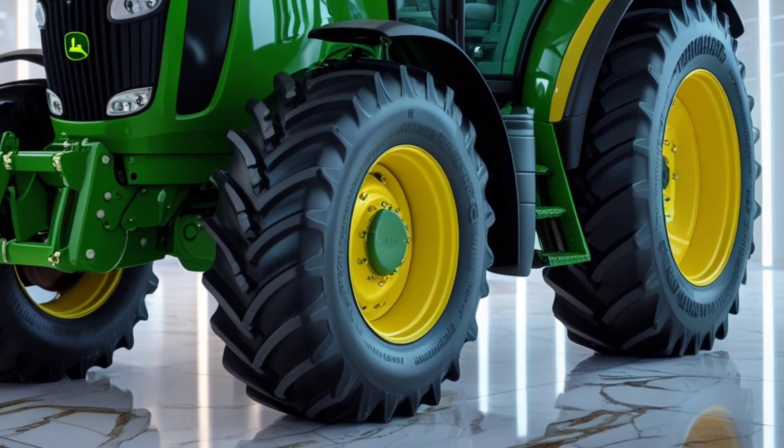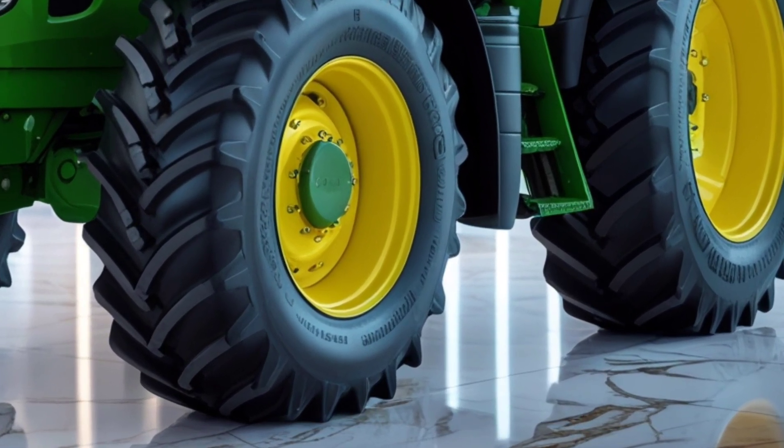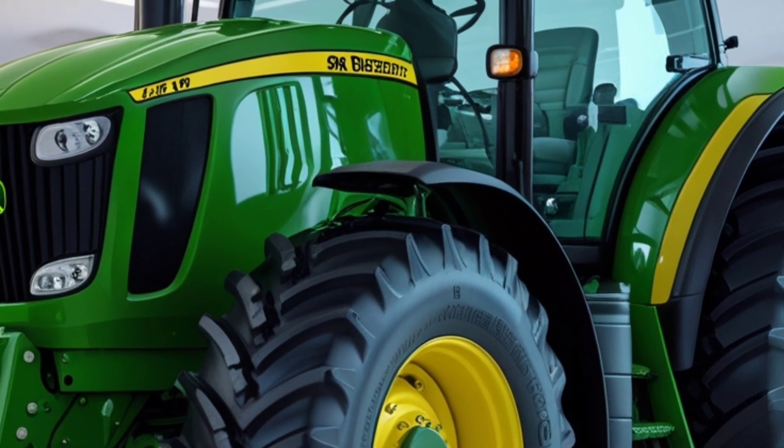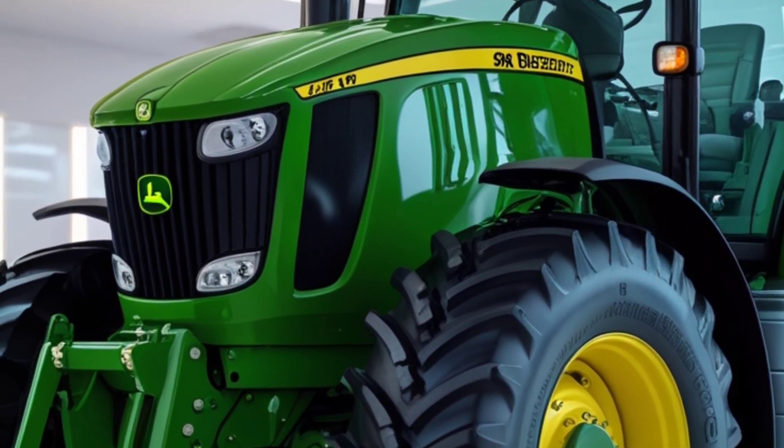Welcome to my YouTube channel Love4Drive. Today, we're diving into the powerful and futuristic 2026 Deer 8RX 410 — a beast built for precision farming and cutting-edge performance.